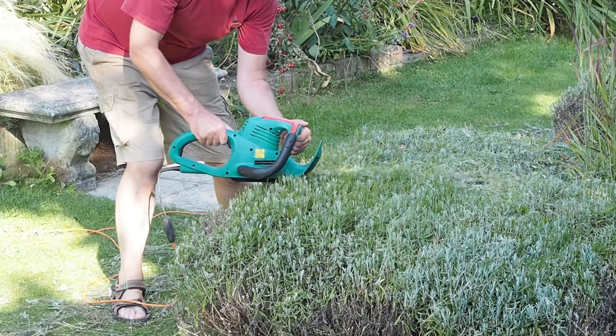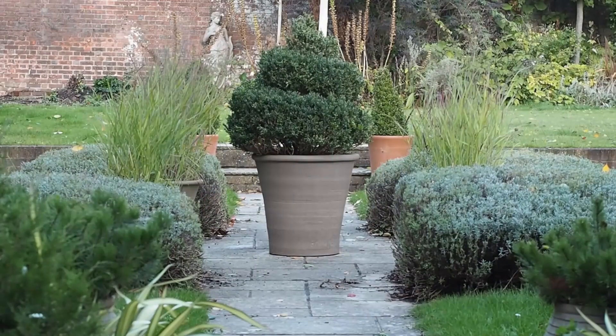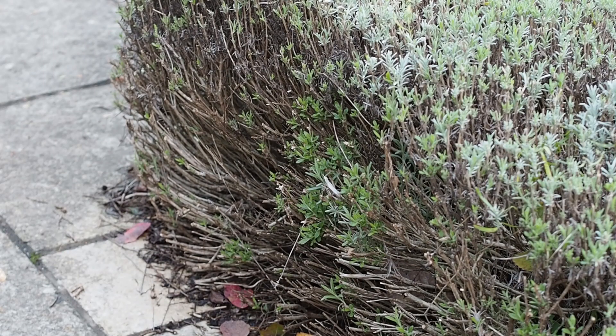In the September garden tour we experimented with trimming the lavender with a strimmer because it's so much quicker, but we cut back really hard in order to keep the shape of the lavender, so I was a little bit worried that this might not work. However, as you can see, we've already got new buds coming up in the lavender, so I think we're fine.